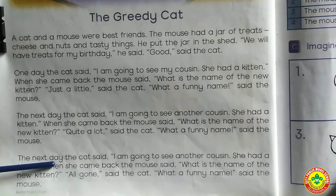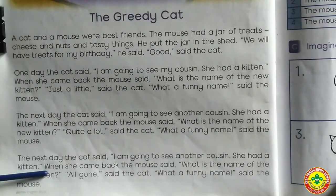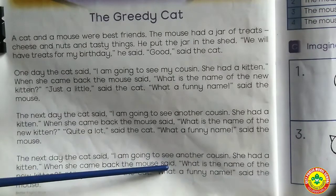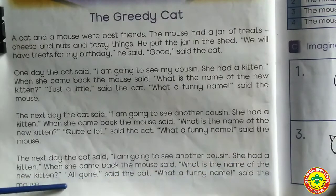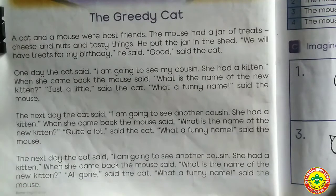The next day, the cat said, 'I am going to see another cousin. She had a kitten.' When she came back, the mouse said, 'What is the name of the new kitten?' 'All gone,' said the cat. 'What a funny name,' said the mouse.